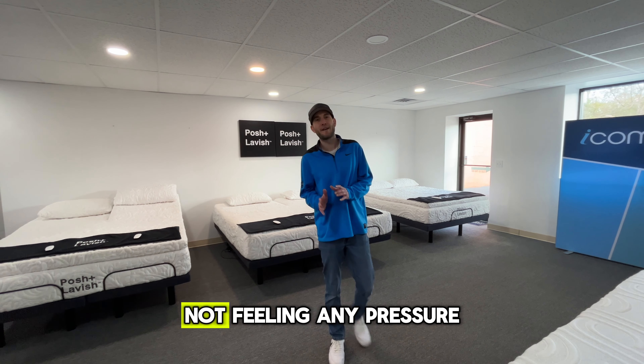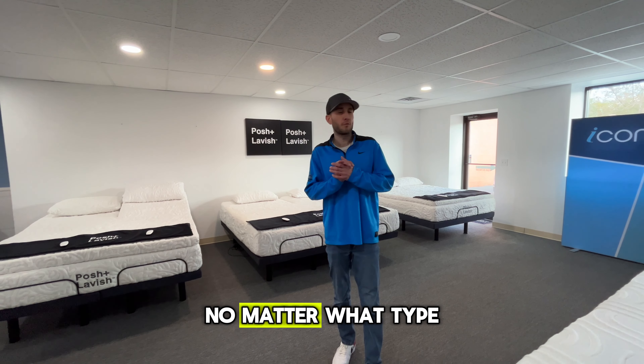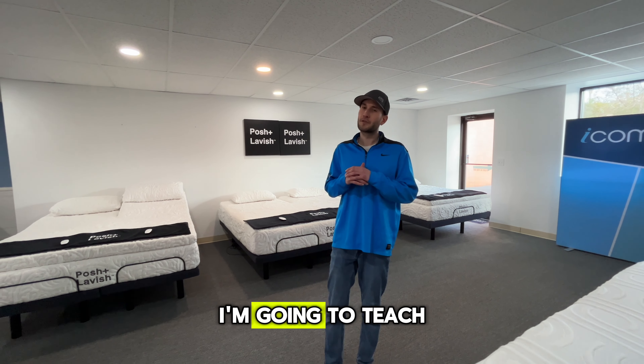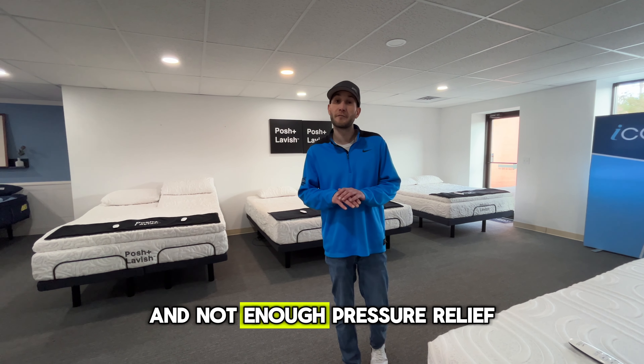The best sleep experience means not feeling any pressure on the body. Over the next few minutes, no matter what type of sleeper you are, I'm going to teach you the five places that you're probably feeling too much pressure and not enough pressure relief.